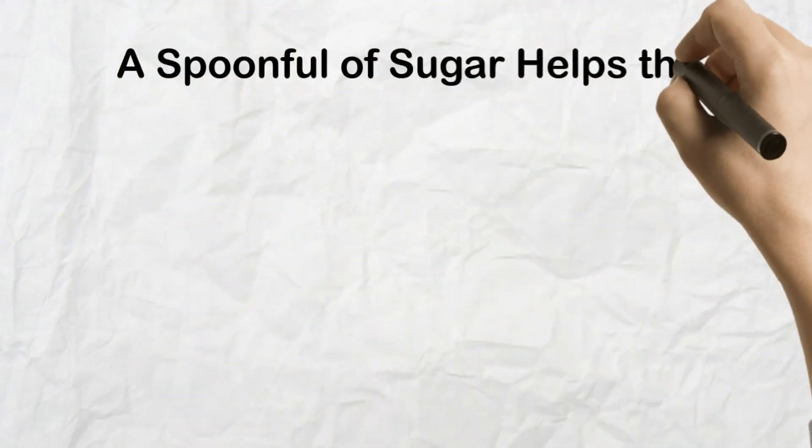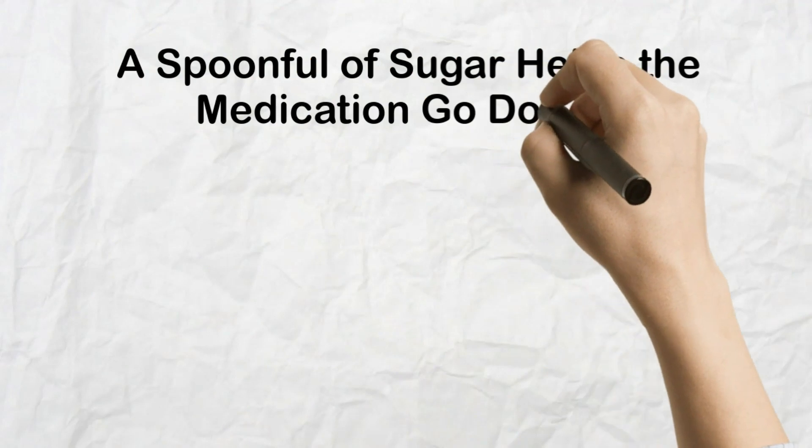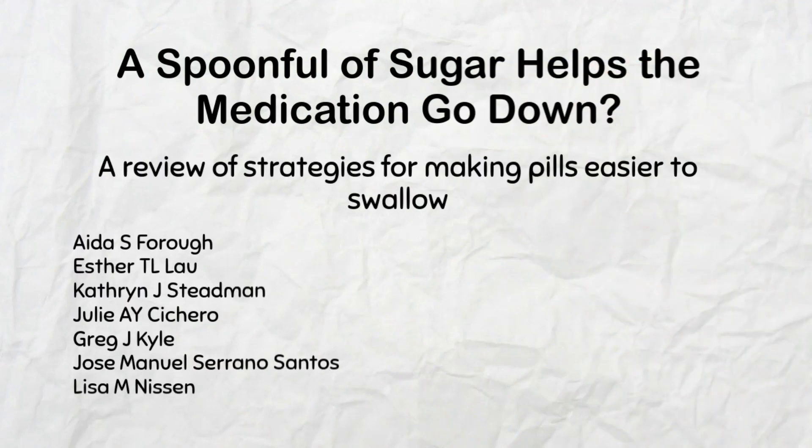Can a spoonful of sugar really help the medicine go down? Hi, I'm Aida Farooq and in this video I'd like to give you a brief overview of strategies for making pills easier to swallow.